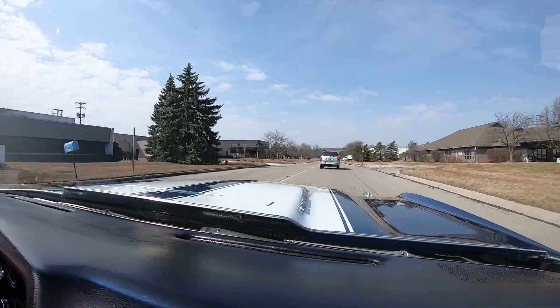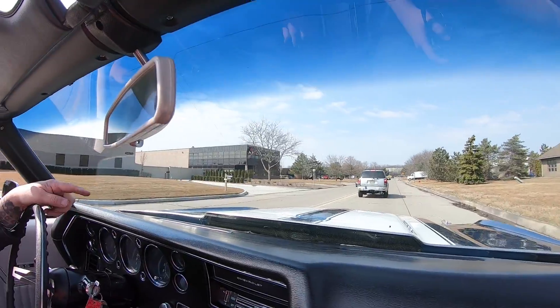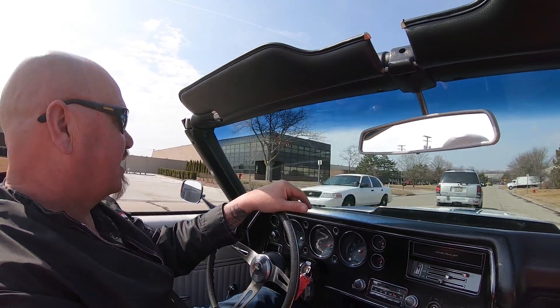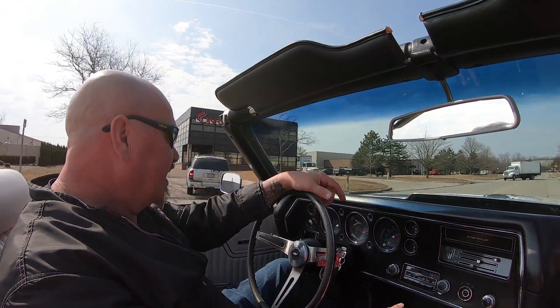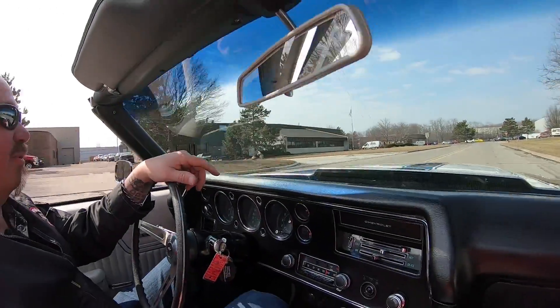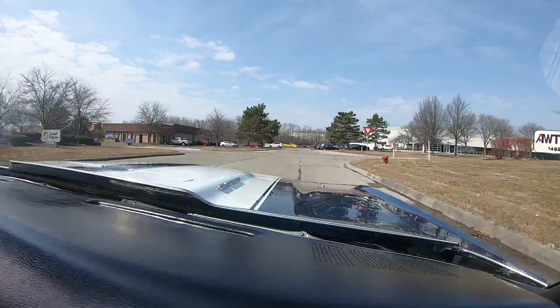And that cowl induction hood's popping up too. When you put the hammer down, that cowl induction hood opens up and lets some cool air in there so that carburetor can make some extra horsepower. There it is — it just opened up. Listen to this beauty. This thing is sweet.